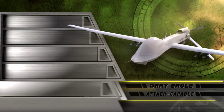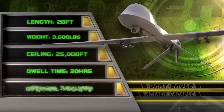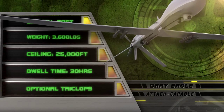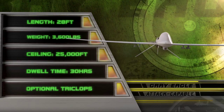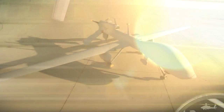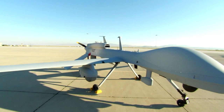Finally, the Grey Eagle. Automatic launch. It carries electro-optical cameras, infrared camera, laser designator, synthetic aperture radars, ground-moving target indicator, communications relay, tactical common data link, and SATCOM communications. An optional install called the Triclops adds two additional wing sensors.